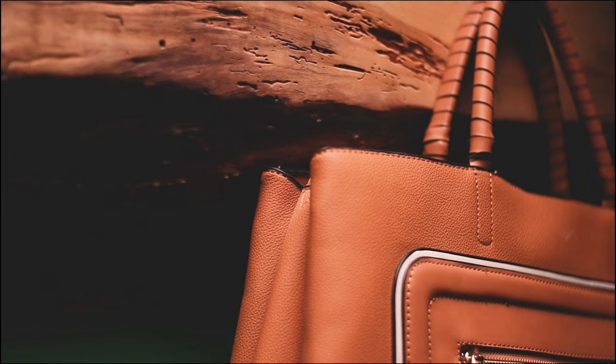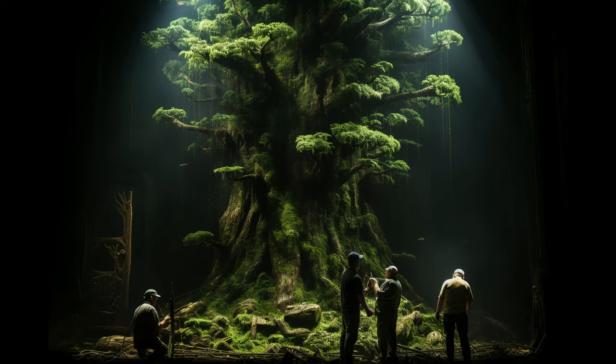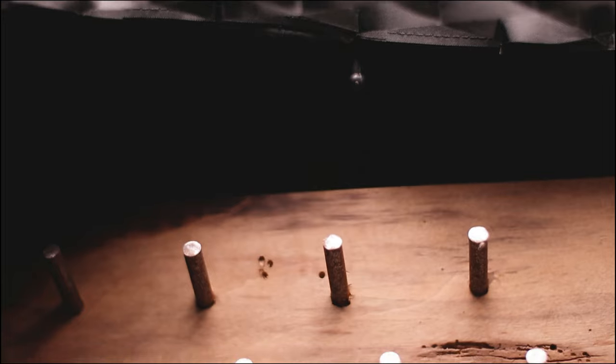Discover the essence of elegance with our exquisite wooden cloth holder, a testament to nature's timeless allure. Unleash your style with our wood hanger design, blending seamlessly with the beauty of raw materials.